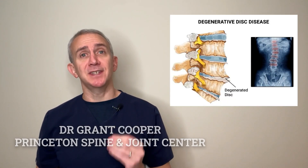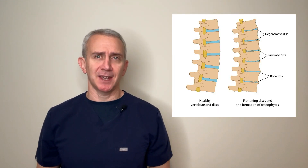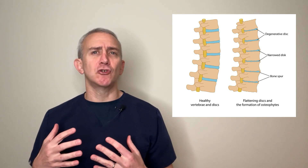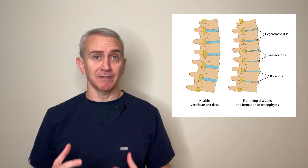Technically, a degenerative disc means that the fluid in the disc has left the disc. When we're born, about 80% of the intervertebral discs in our spine are made of water. As we get older, the disc starts to dry out, such that by the time we're 60 years of age, basically everyone has some degree of disc degeneration.